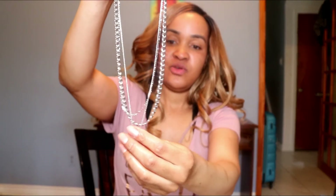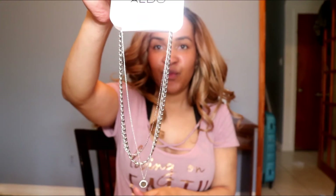I also got a silver necklace — a three-in-one type necklace that I really like. It was $15 from Aldo. This will go with my other purse that has silver hardware on it.